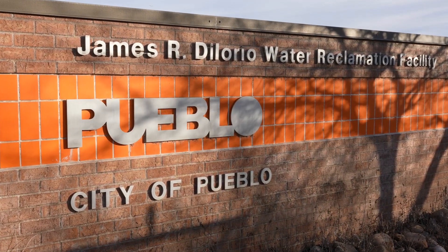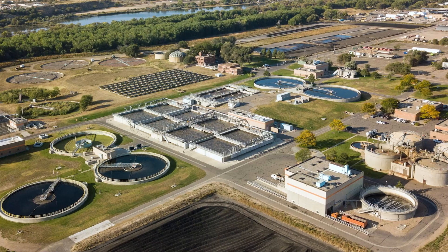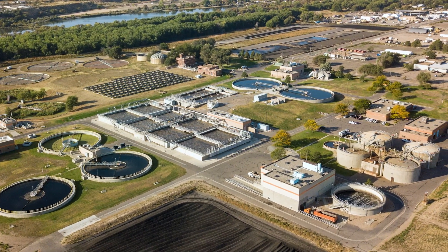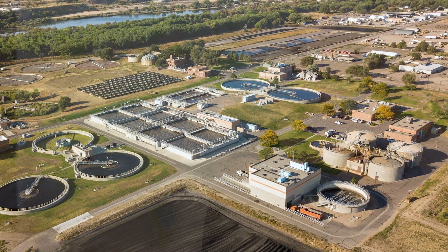The City of Pueblo Water Reclamation Facility is a 19 MGD capacity plant. We average about 11 MGD a day and it serves about 111,000 people within the City of Pueblo. We have approximately 60 employees that work within the department.